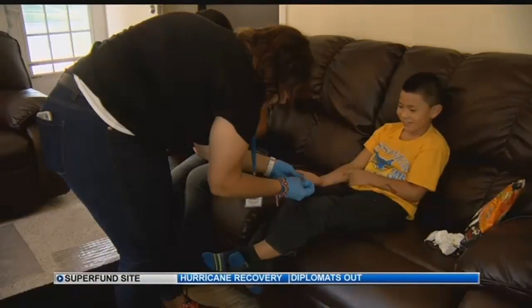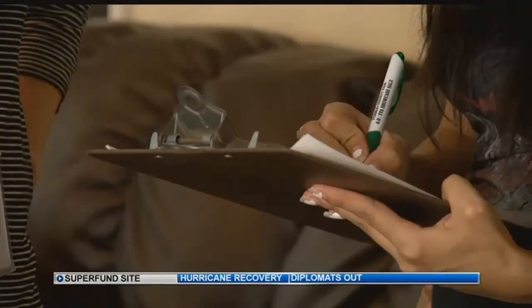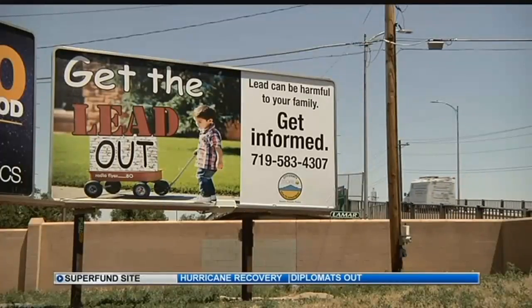They also plan to remove contaminated dust from inside homes. We spoke with some of the people tonight who had samples taken from their homes and yards, and they had no idea this cleanup plan had been approved.